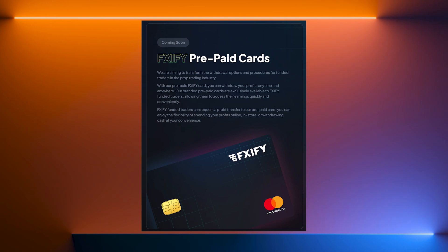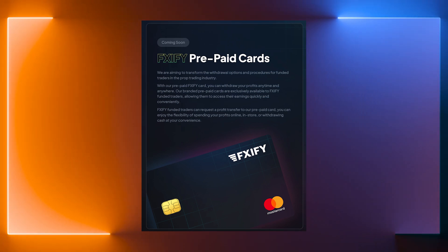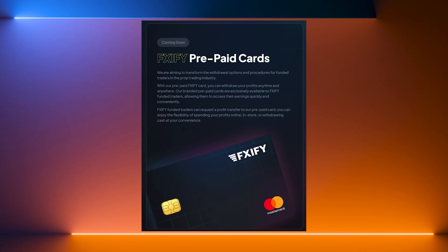The firm also supports cryptocurrency payments, and will soon be launching the prepaid FXify card — their very own proprietary payment method — allowing for quick and convenient access to earnings. FXify is relatively new to the scene, yet it's already built a solid reputation thanks to their quick and efficient withdrawals and superior trading conditions. With 4.5 stars on Trustpilot, many reviewers praise the firm's competitive pricing, impressive spreads through their broker FXpig, and an intuitive, user-friendly dashboard. While their customer service team generally receives equally high praise, a small number of negative reviews report concerns about inconsistent support and a slight lack of clarity regarding rule violations.